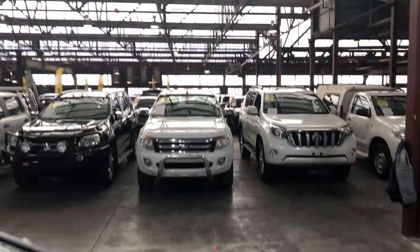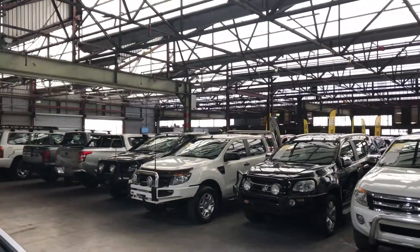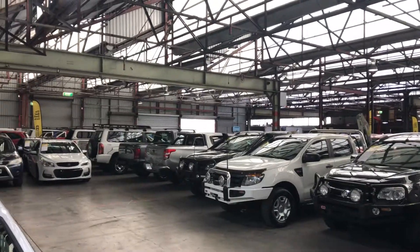Supercars Warehouse is where you buy direct and save. We have over 300 vehicles all under cover and another 2,000 vehicles Australia-wide. We hope to see you soon. Thanks.